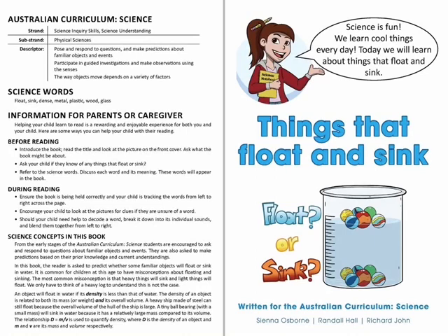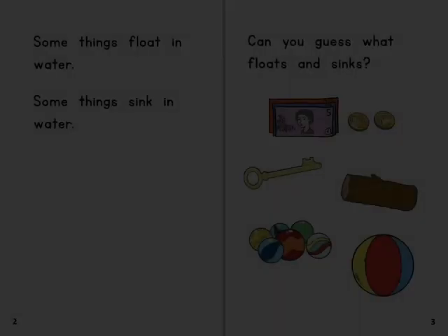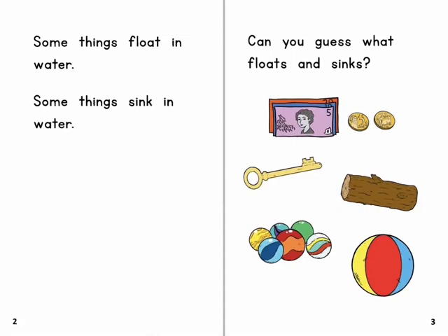Science is fun. We learn cool things every day. Today we will learn about things that float and sink. Some things float in water. Some things sink in water. Can you guess what floats and sinks?